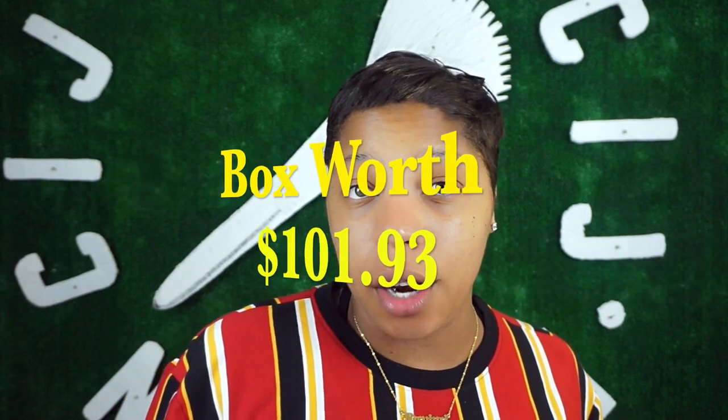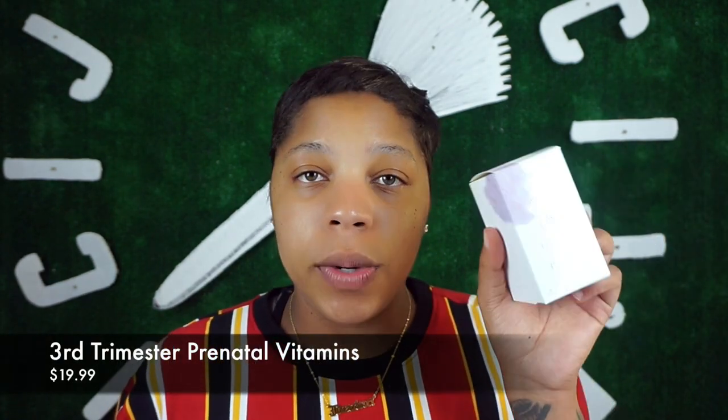This box is worth $101.93, but of course you get it for a cheaper discount. The first thing I'm taking out of the box is some prenatal vitamins, retailed at $19.99 — an all-natural and necessary prenatal vitamin for your third trimester. Just because you're in the home stretch doesn't mean you should stop taking those prenatals. Your baby is going through a major growth spurt and needs all the extra nutrients for healthy bones and organs. These vitamins pack a one-two punch of meeting your baby's nutritional needs as well as prepping you for your delivery day.